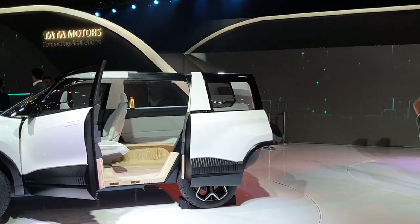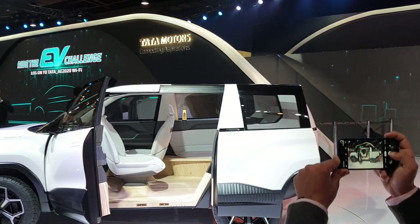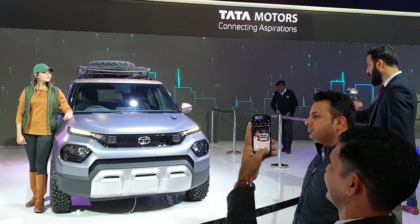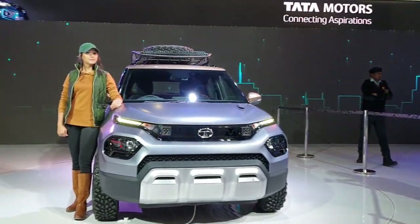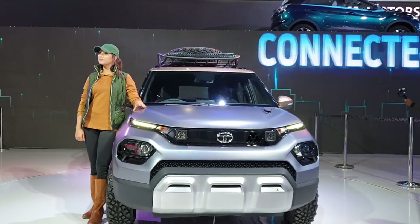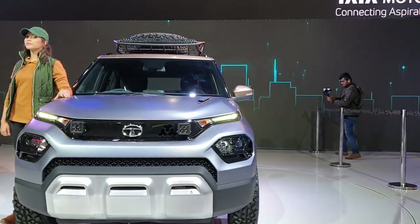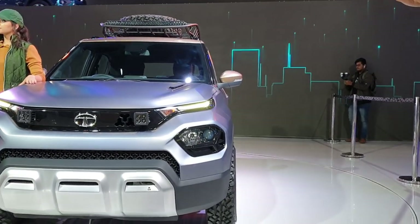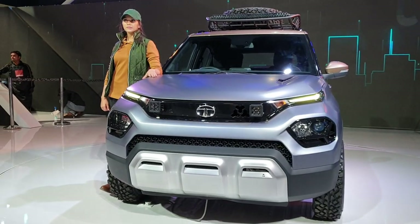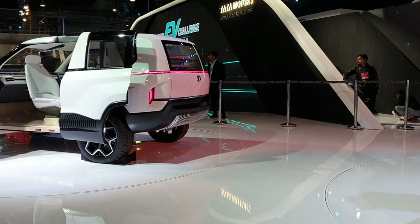Now we have the Sierra in full electric mode. It's a concept car. Next to that we have an off-road kind of SUV — I'm not sure of its name but it looks like a Nexon. And here is the rear view of the Sierra.